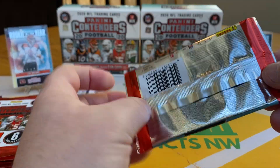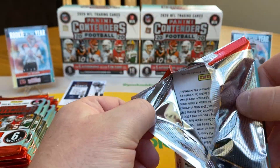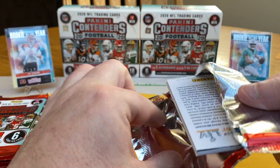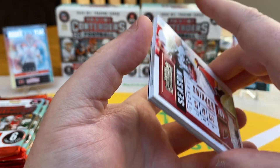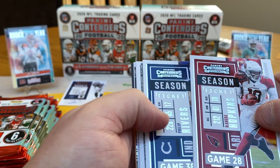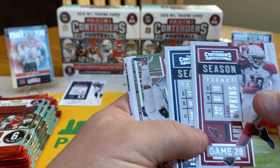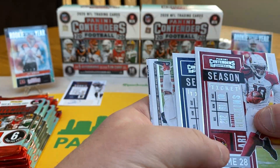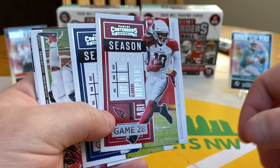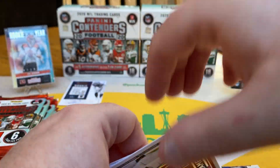If you're just a hobbyist, this is a pretty fun product. There's some big upside if you're going to catch those white whales of the autos. But the purpose of this is you're just getting a lot of veterans, lots of sticker autos, just cool variations. If you're into the hobby, it's a pretty cool look — it always has that traditional ticket look.